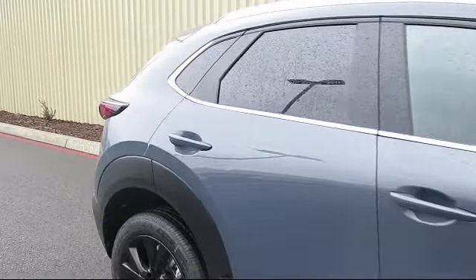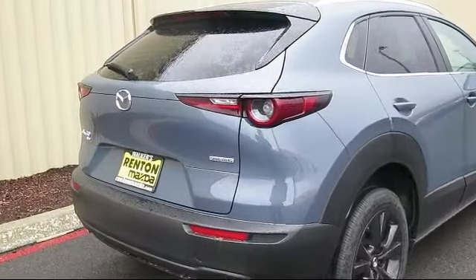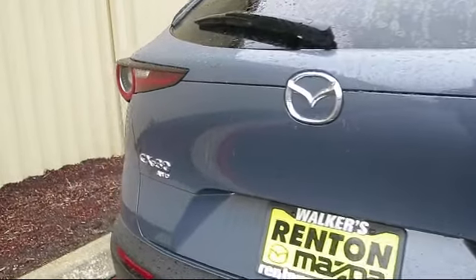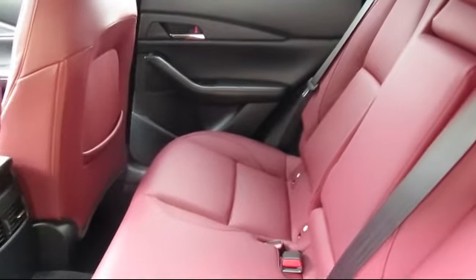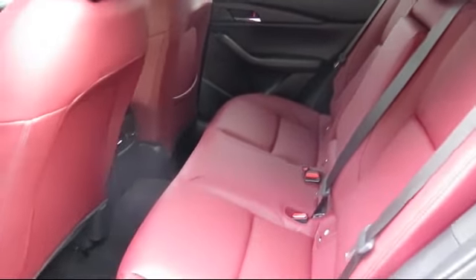Dual stage driver and passenger seat mounted side airbags, leather steering wheel with auto tilt-away, valet function, leatherette door trim inserts, driver and passenger knee airbag, rear side impact airbag, and automatic full-time all-wheel drive — at Walker's Renton Mazda.